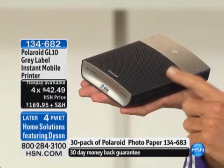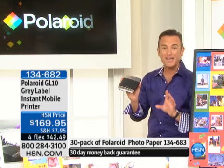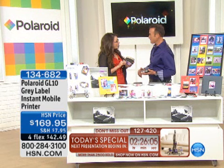A hundred customers pre-ordered. It's on four flex payments for the world premiere at $42.49 in collaboration with Polaroid. The one and only Lady Gaga said, that's my printer. And it's here today exclusively at HSN on television. Please welcome Katie Linden doll, who is our special guest who met Lady Gaga at CES, the Consumer Electronics Show. How exciting that we're premiering it!